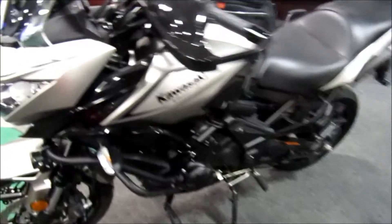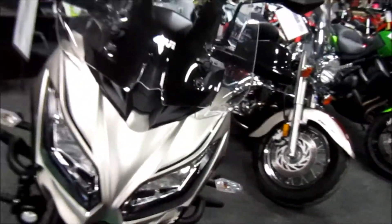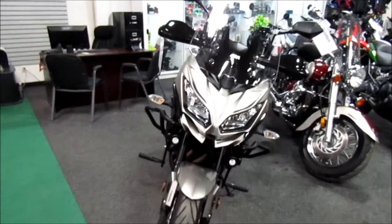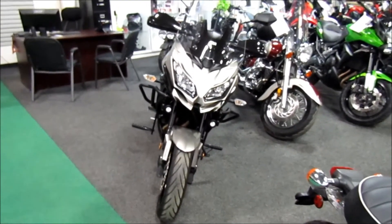Very nice unit. If you're interested in this 2017 Kawasaki Versys 650 with ABS, please give us a call at Mega Motorsports in West Plains, Missouri.